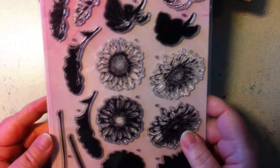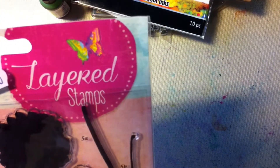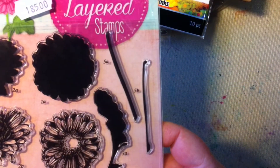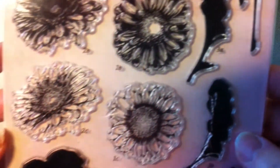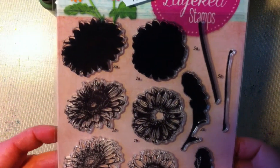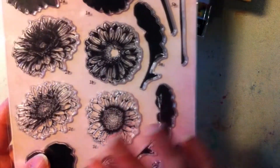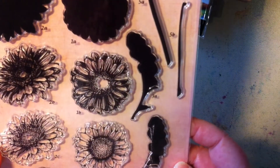I also bought these from Studio Light — they are layered stamps and they are flowers. They are very beautiful. I haven't used layered stamps very much, but I have some new stuff to play with.